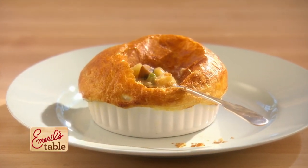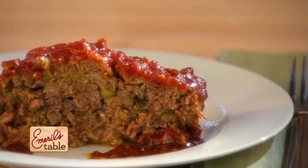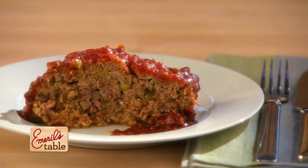First up, a hearty chicken pot pie. We're gonna top it with a puff pastry crust, plus a satisfying spicy meatloaf topped with a sweet and tangy glaze. You'll want to make it for your family tonight. So come join me at my table.